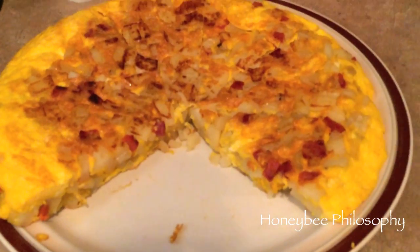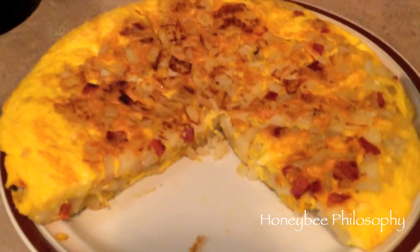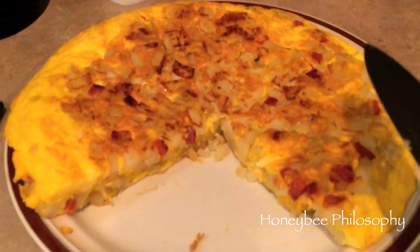My mom just made tortilla so he's by our side. This is Spanish tortilla — I think I've shown you this before. It's egg, potato, and chorizo, which is a Spanish sausage. It's really bomb.